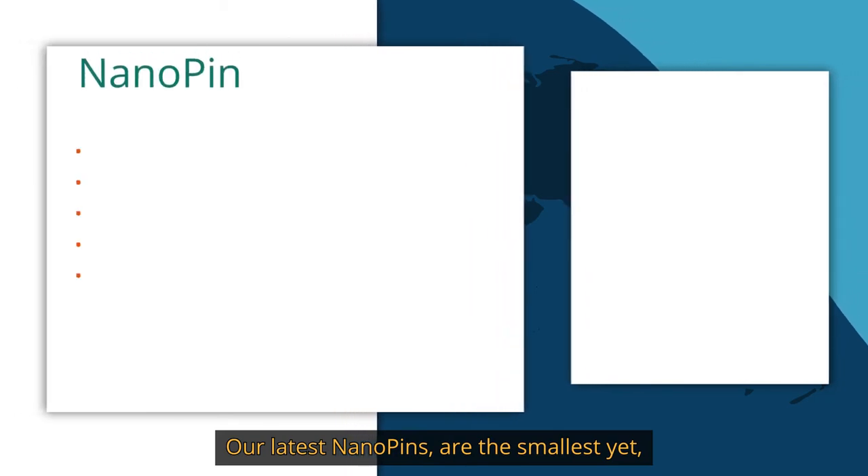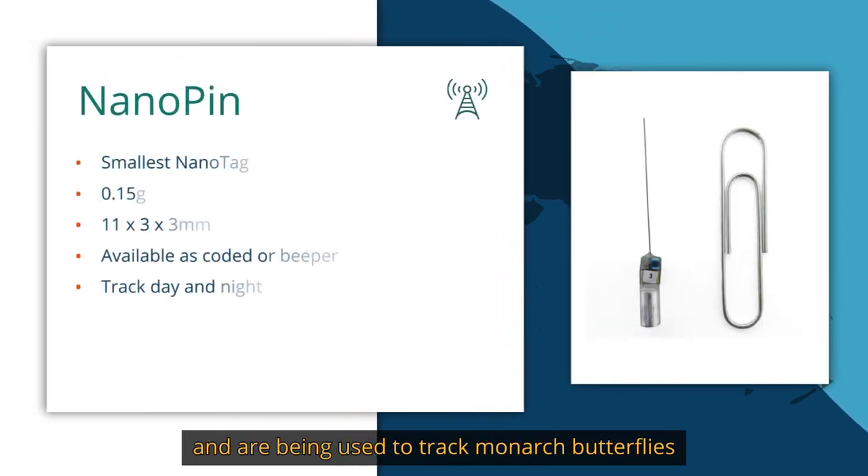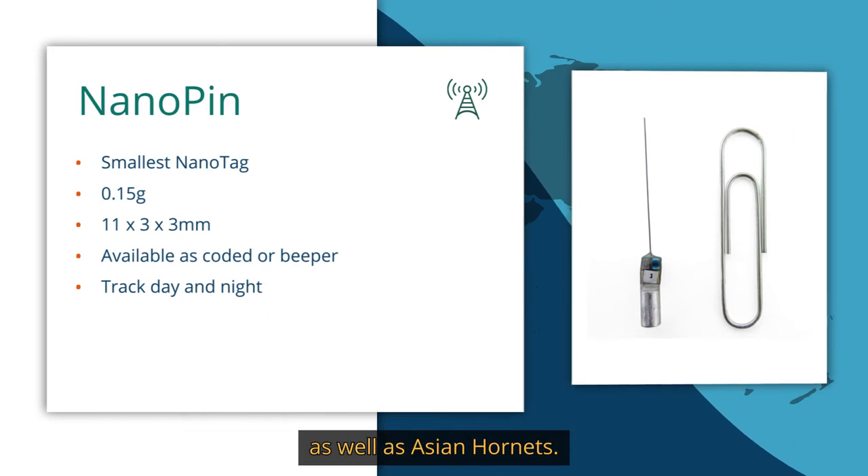Our latest nanopins are the smallest yet and are being used to track monarch butterflies as well as Asian hornets.